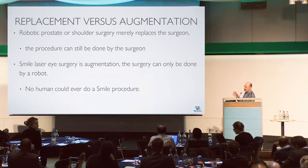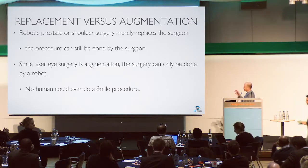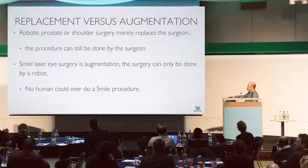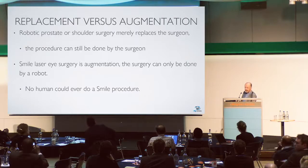The way I see it, there are two sorts of robotics. There are robotics which help us do what we can do already — and as you've seen today, it can do it a lot better than we can — but the procedure could still be done by the surgeon. With SMILE laser eye surgery, it's really augmentation; the surgery can only be done by the robot. There's no human that could ever do a SMILE procedure.